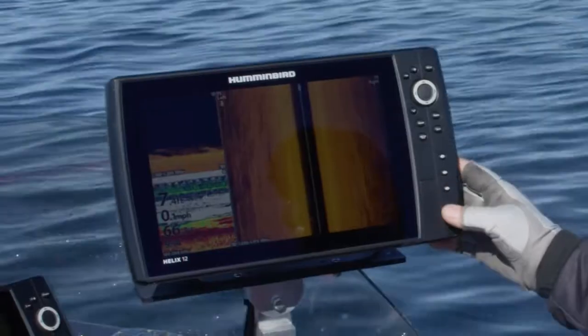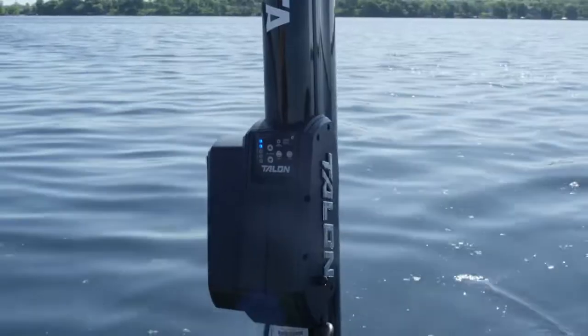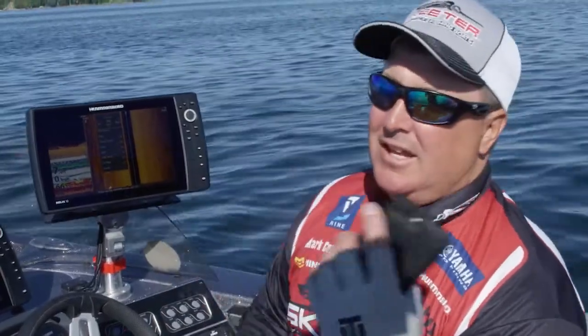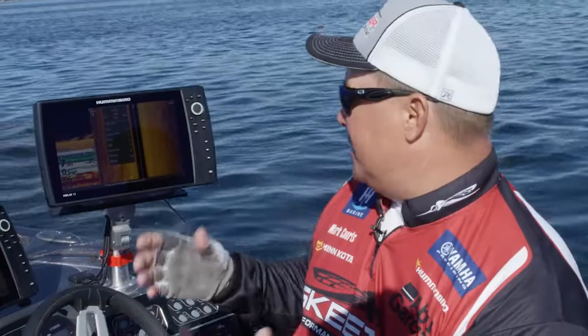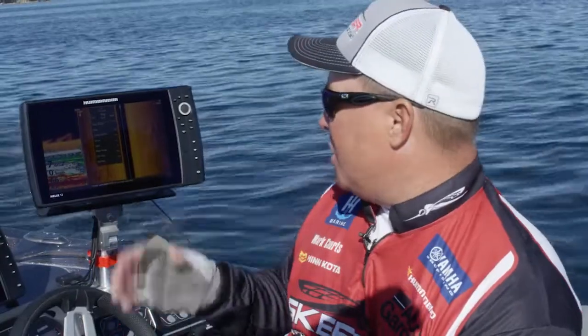Whether I use my head units, I can control my Minn Kota, I can control my Talon, I can do a lot of different things. I can use my phone to control all that stuff, and I can also use the remotes. One of the unique features that I like to use a lot is the jog feature — that's one of the key features of the whole One Boat Network.